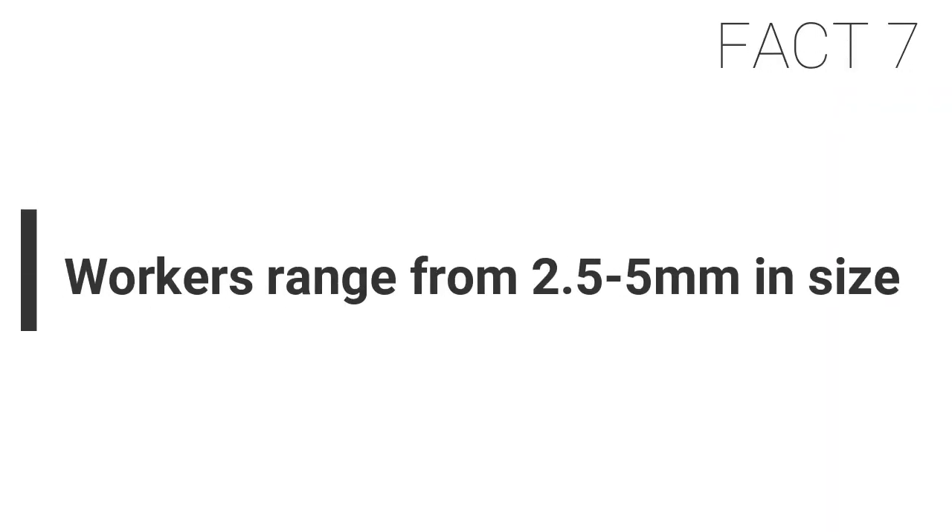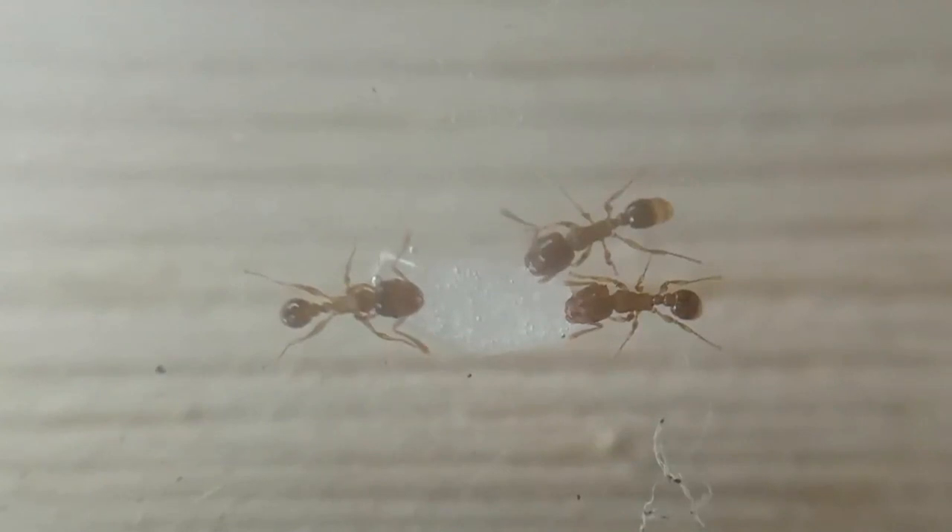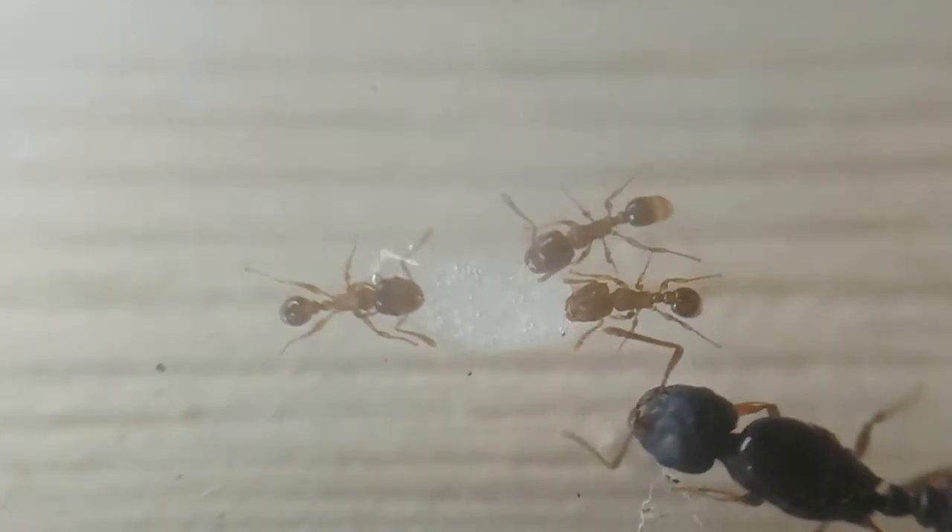Fact seven: the workers of this species range between 2.5 to 5 millimeters, whilst the queen will range from 7 to 9 millimeters.